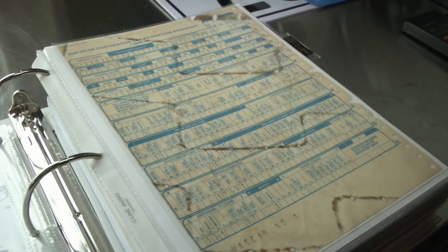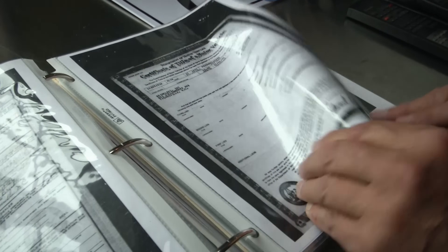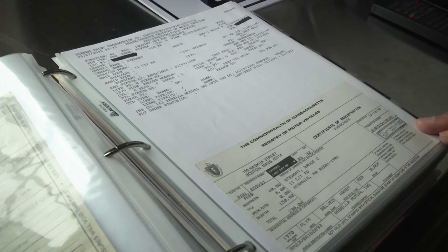It's probably the best documented Superbird in existence. It's a double build sheet car. It has every document on the car with every one of the owners and every registration, every license, every bill of sale, everything that you can imagine on this car is included in this book. I would bet you it's the best documented one in the world.